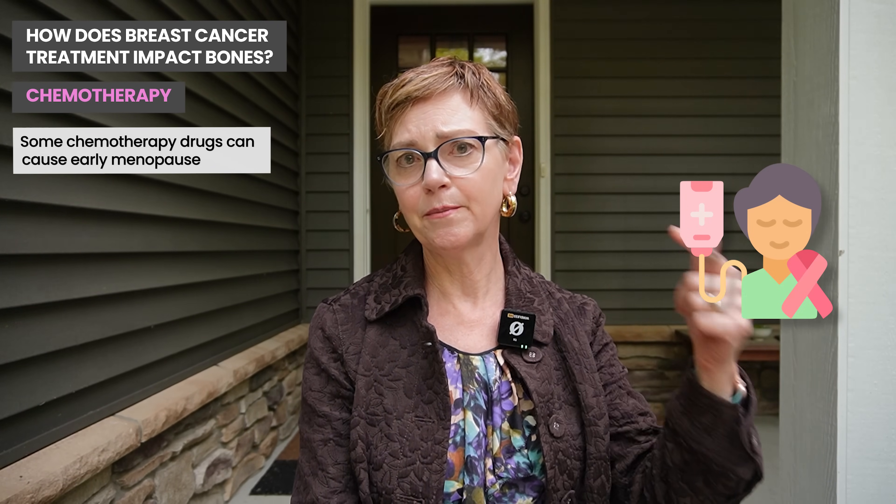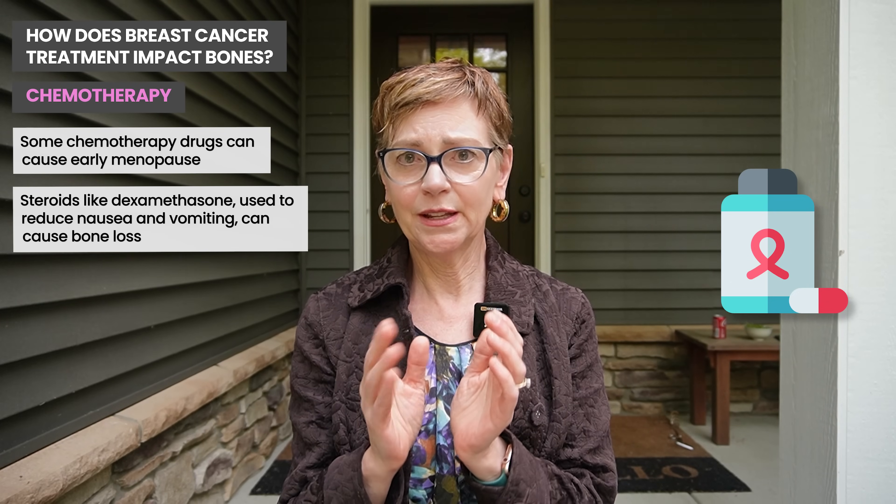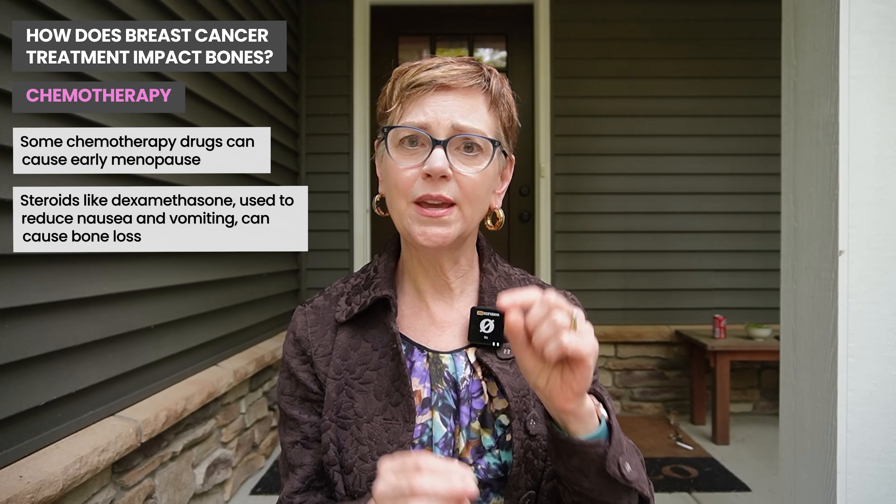Chemotherapy itself can also lower bone mineral density. It's most likely the dexamethasone — the steroid we give to keep you from being nauseated — so we give you steroids to help prevent sickness from chemotherapy, but that amount of steroid in that short a time can lower your bone mineral density. Additionally, chemotherapy can make your ovaries stop working, so there are a couple of reasons why chemotherapy itself can cause loss of bone mineral density.